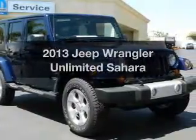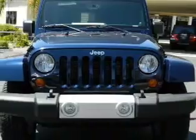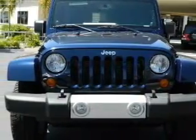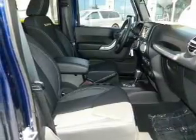Imagine yourself in this 2013 Jeep Wrangler Unlimited. Travel the roads in style and comfort in this great vehicle. With a reliable engine driven by an automatic transmission, premium wheels give a more luxurious look.